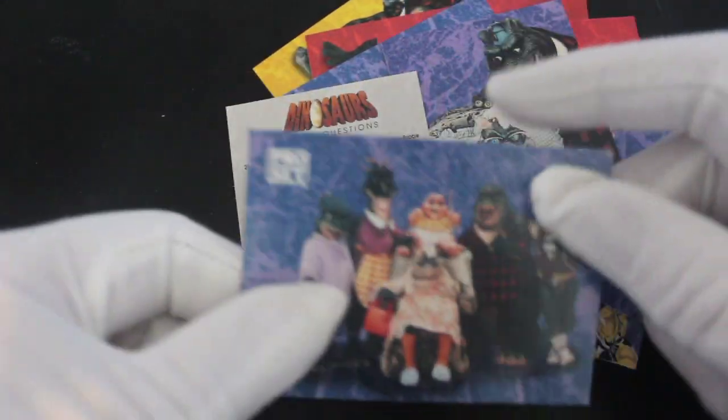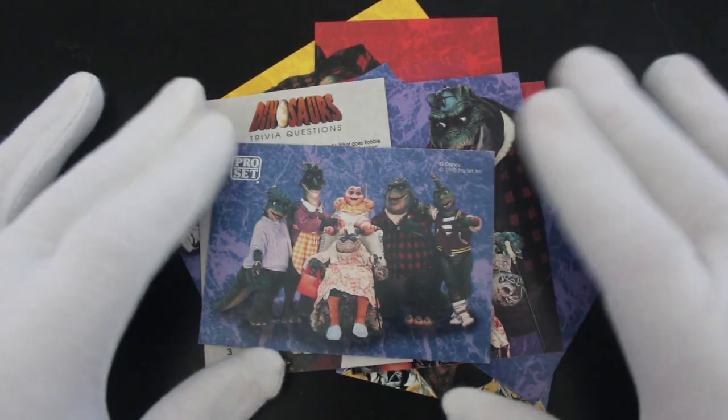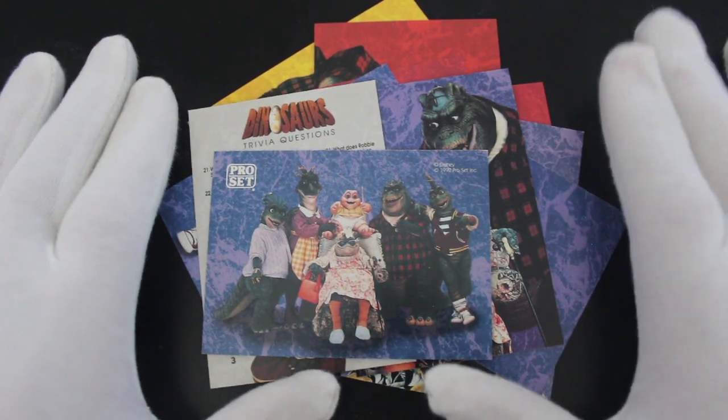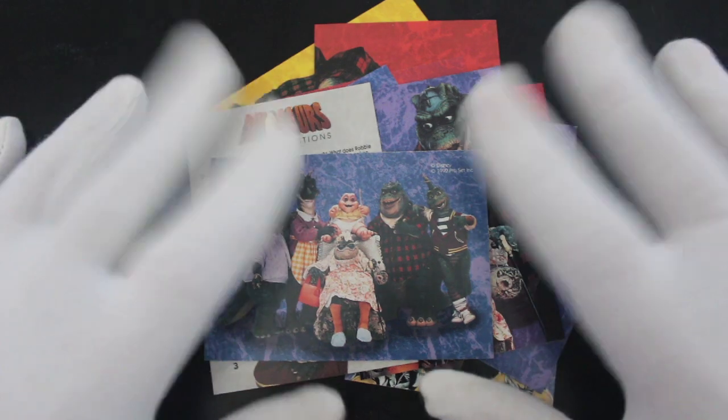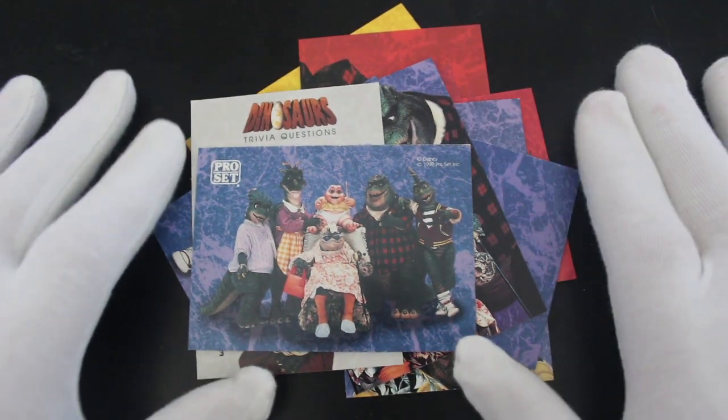I don't know what else to say really about Dinosaurs. You get a nice family portrait there. If you're a fan of this show you'll love these cards; if not, avoid them at all costs — you'll be like, why have I got these, I can't stand this show!